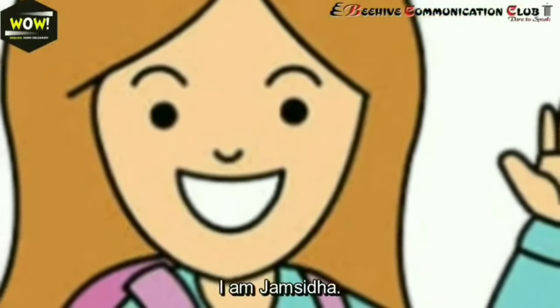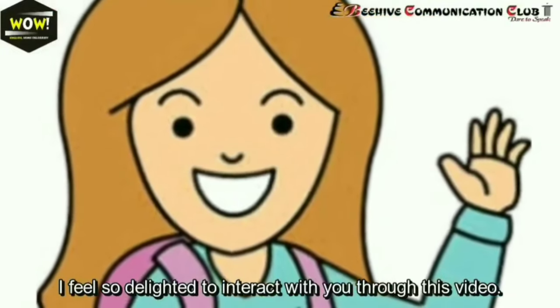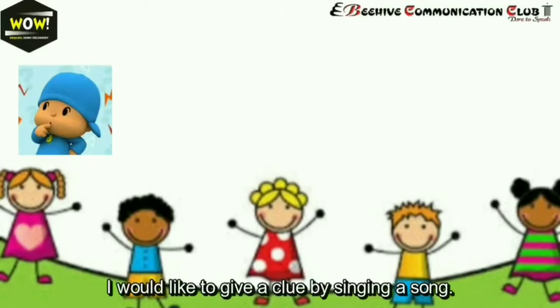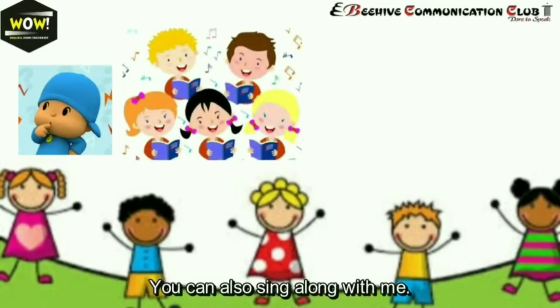Hello everybody, I'm Yamashita. I feel so delighted to interact with you through this video. Keep guessing what we're going to learn today. I'd like to give a clue by singing a song — you can also sing along with me.